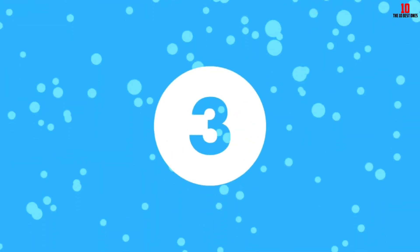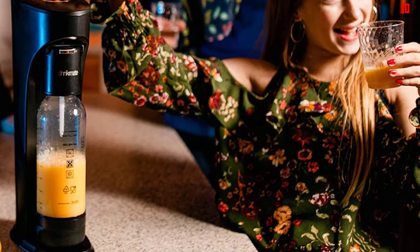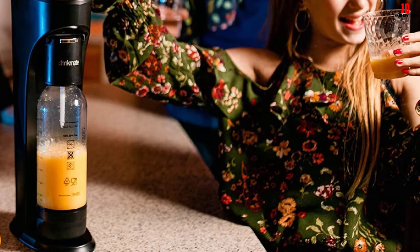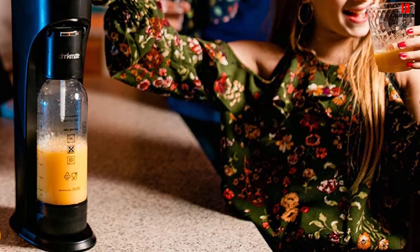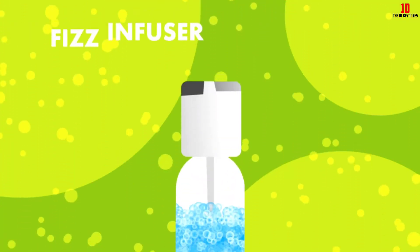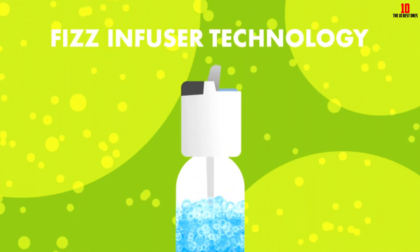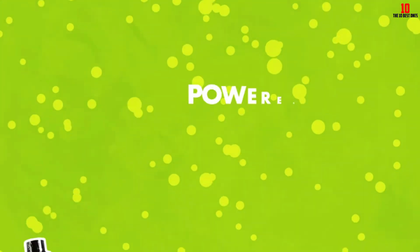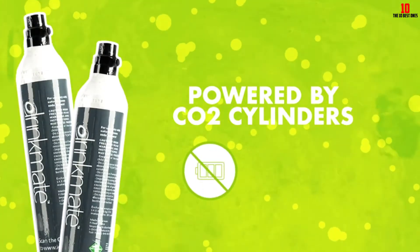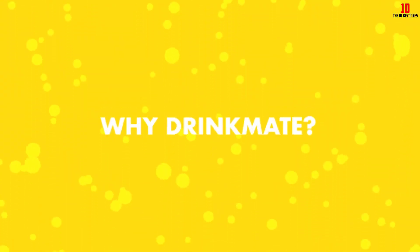You can easily purchase and exchange cylinders online. DrinkMate accepts its own proprietary cylinders or those from just about any other brand, letting you shop around for the best price — ideal if you're running your soda maker on a tight budget. Whether you want soda for the kids, cocktails and mocktails for the adults, or even to recarbonate flat drinks, you can do all that and more.